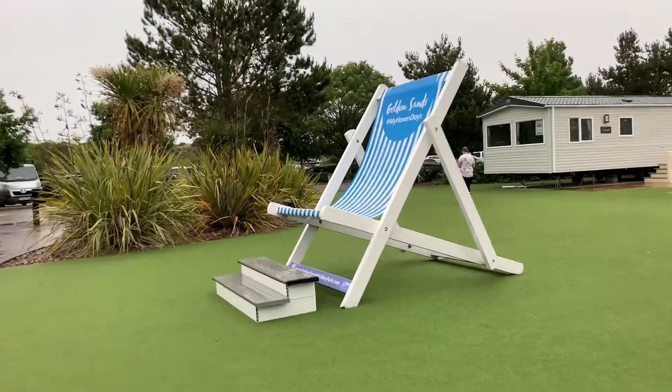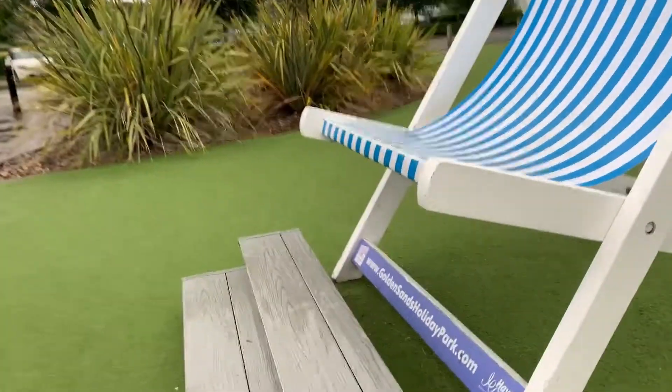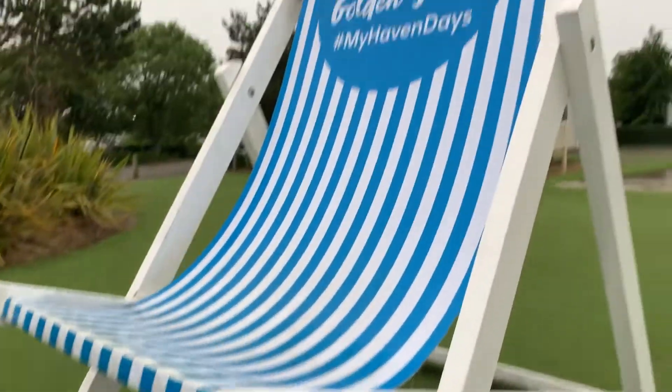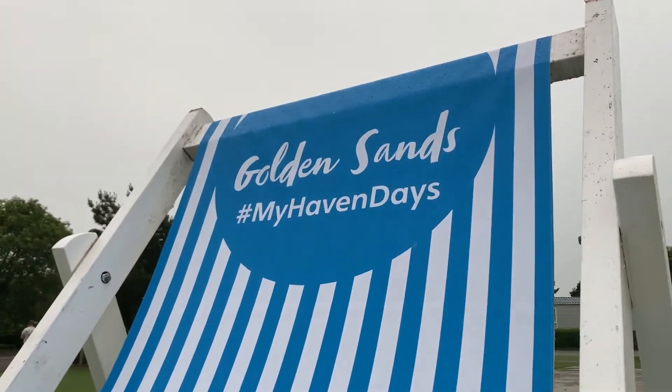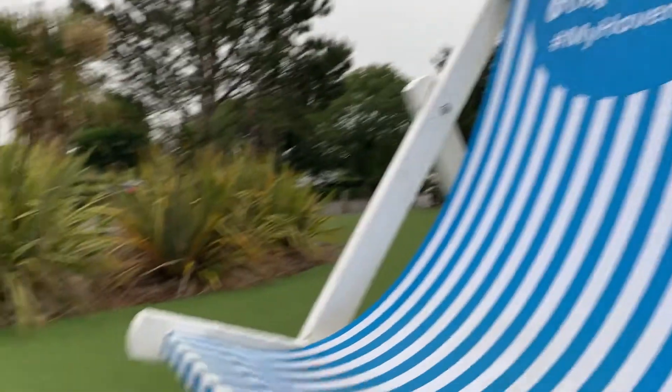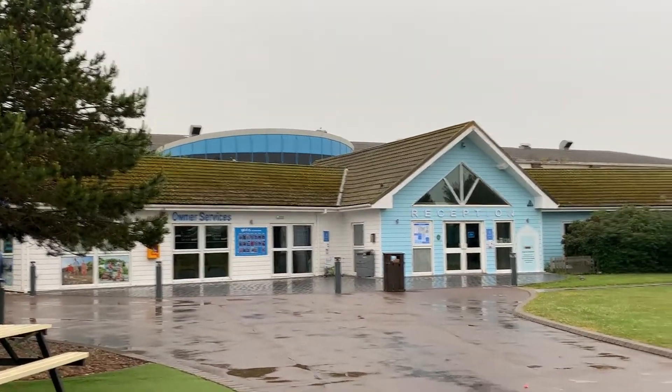Over here, I think you get these at every Haven Park — one of these big deck chairs which you can sit in. It says 'My Haven Days, Golden Sands.' It's really unique and you can get a nice family photo on there. There's even a little step, though it's really high up — I struggled to get off it yesterday. It's a really interesting design as well.